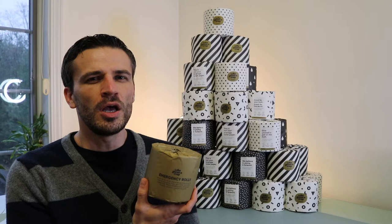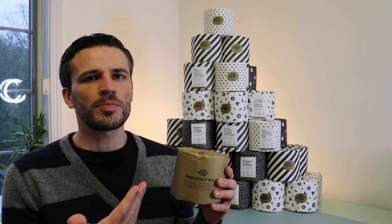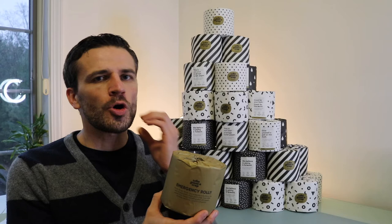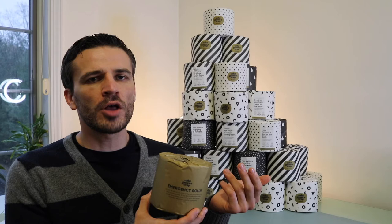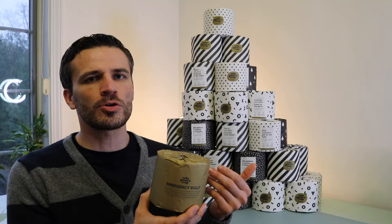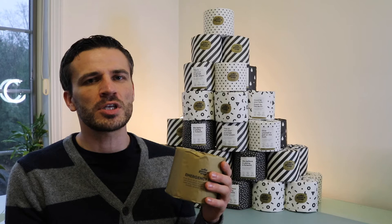A little bit of background about this company — it's called Who Gives a Crap. If you google it, you'll be able to find them online. They're a toilet paper company that produces biodegradable toilet paper made from bamboo grass rather than trees, which minimizes deforestation and waste on our environment. Additionally, their company's mission is to donate 50% of their profits to providing access to clean sewage and toilet paper across the world. As of today, their company has donated over $10.8 million for that cause, which is a great cause.